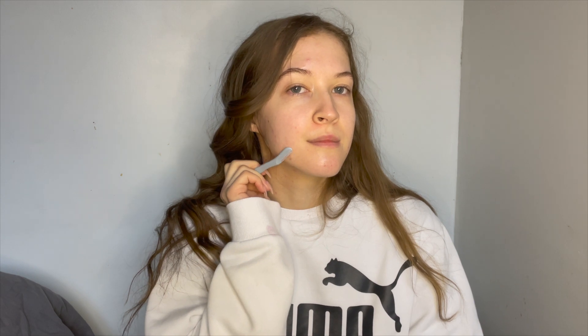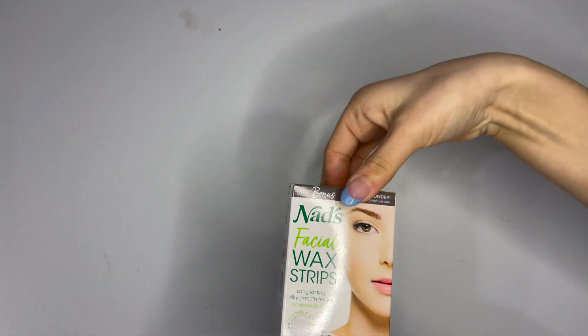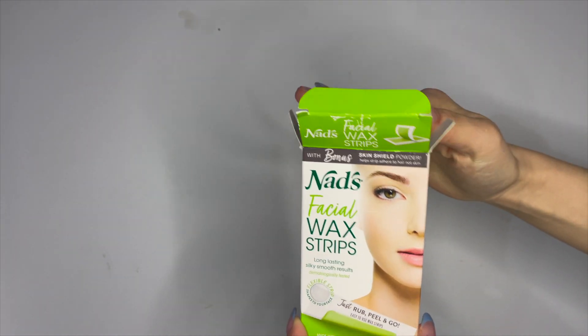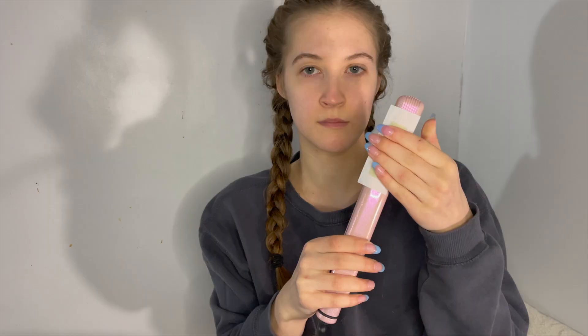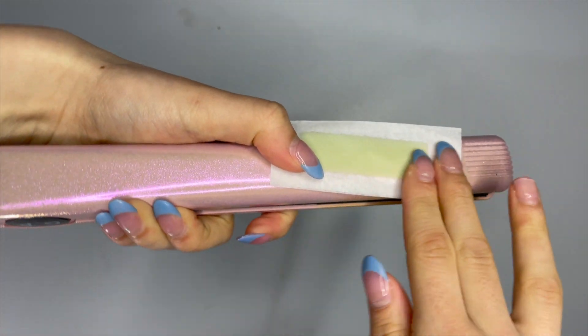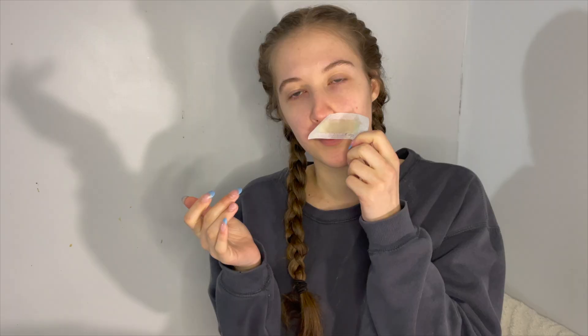I like to remove all the peach fuzz from my face using a facial razor for everything except my upper lip, where I use wax strips since that hair is a little bit darker. I feel like rubbing the wax strip between my hands doesn't get it soft enough, so instead I run it on the outside of my hair straightener — don't put it on the inside, you'll get a horribly sticky mess. Since it's more melted, it does a much better job of lifting all the hairs out.